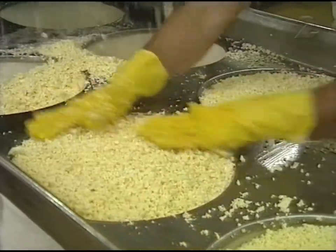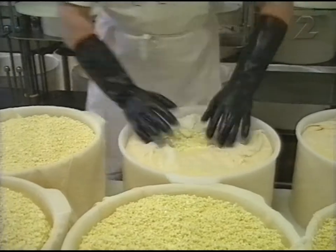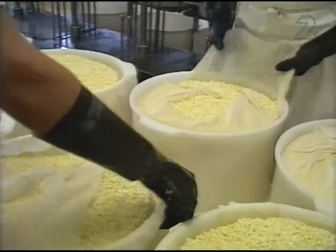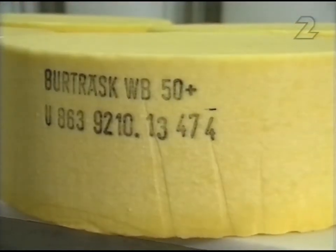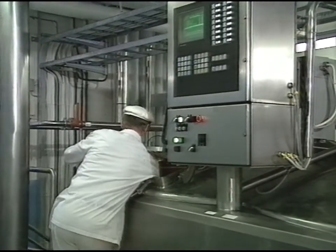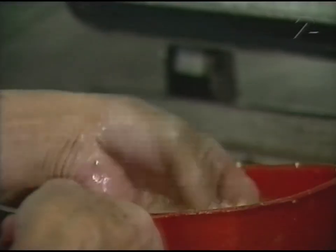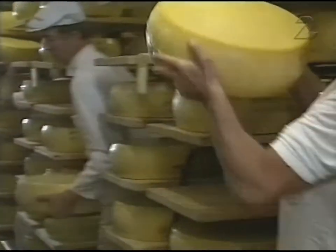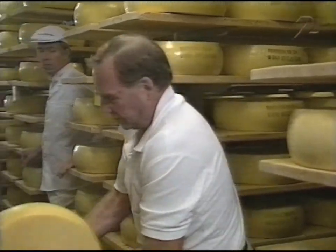Västerbottensost – ett undantag i dagens livsmedelsindustri. Här samsas modern teknik tillsammans med hantverket. Mejeriet i Burträsk är det enda som idag kan tillverka riktig västerbottensost. Mejeriet var nedläggningshotat, men man satsade på datorer och maskiner av senaste modell. Men utan ostmästarens fingertoppskänsla – ingen riktig västerbottensost. Den starka och annorlunda aromen kommer nog från den mänskliga handen och bakterierna i baggarna.